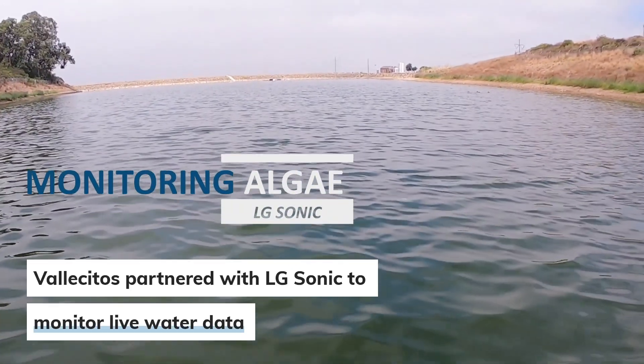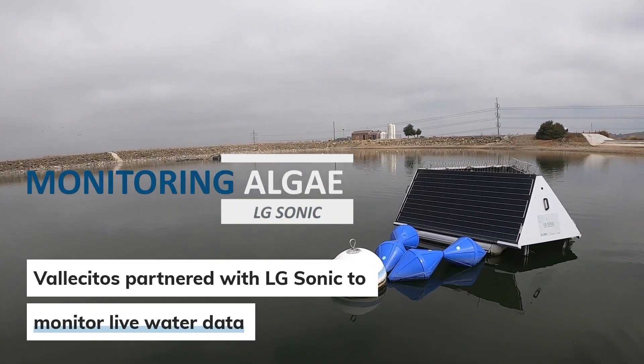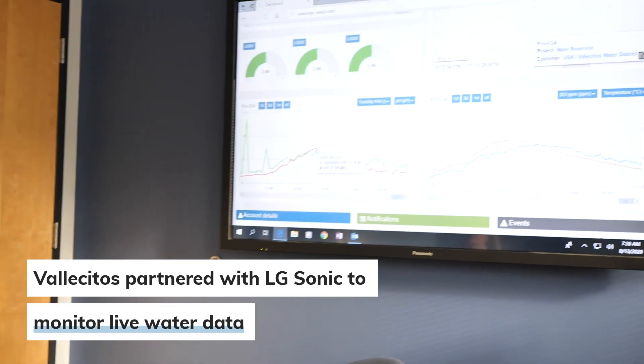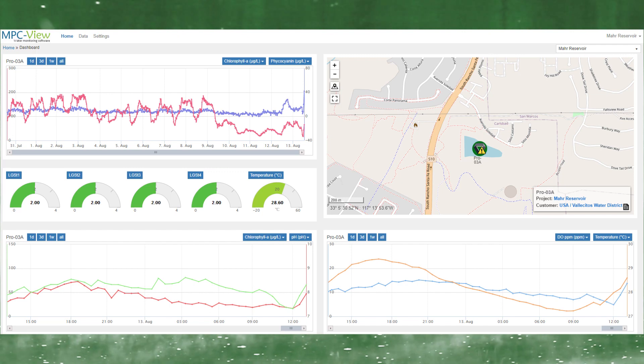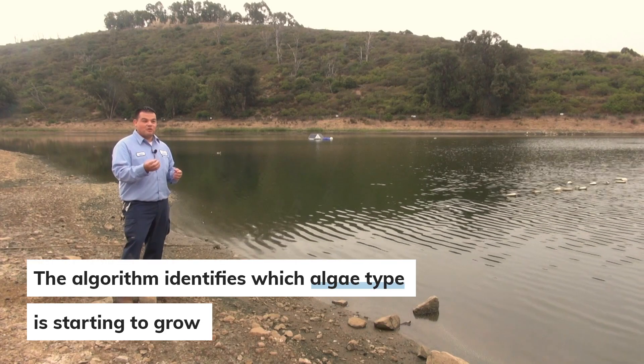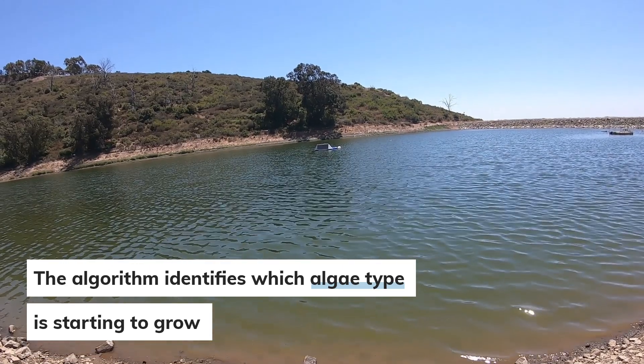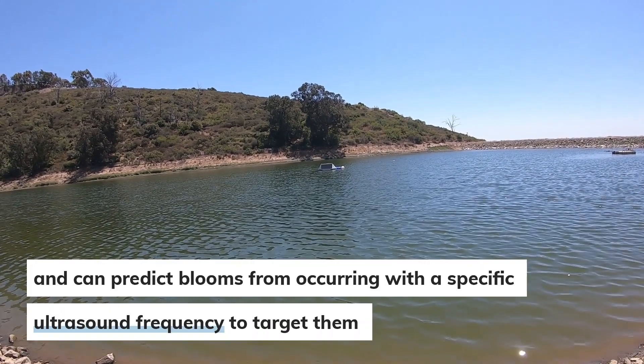Valle Cerros, in partnership with the algae sonic company, is able to monitor live data gathered from the algae sonic probes. With that data, an algorithm can be created to identify which algae is starting to grow. This is important because, knowing that data, we can predict blooms from occurring as far as a few days in advance before they start.